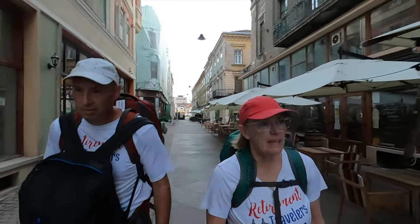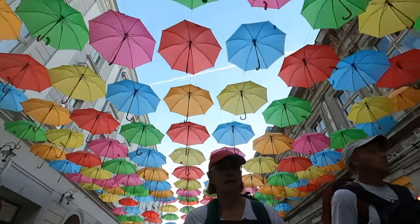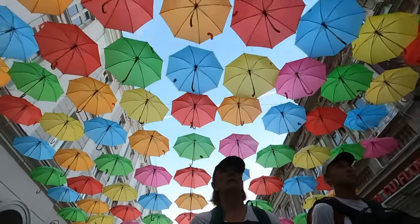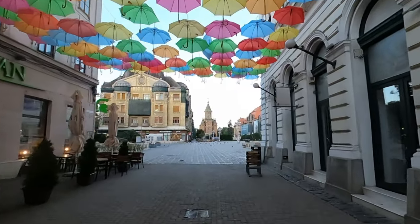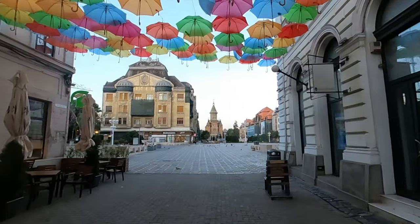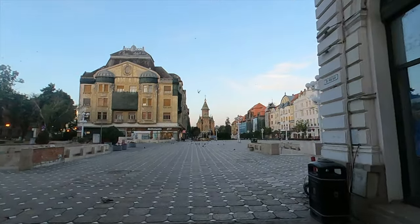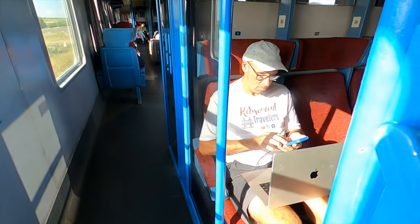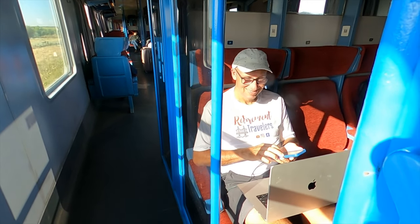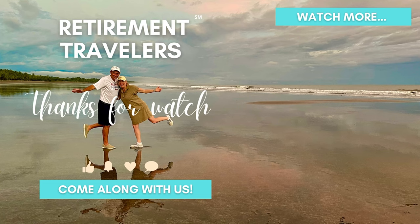Timișoara is a great front door to visit Romania. We had a great time in our week here, and our time in Romania is just getting started. We're actually spending a whole month in Romania, and we're heading to Cluj next week by train. Be sure to come along with us and see where we're headed — maybe you'll get some ideas of your own for a journey through Romania. See you next week, and be sure to hit subscribe and follow along on our retirement journey around the world.